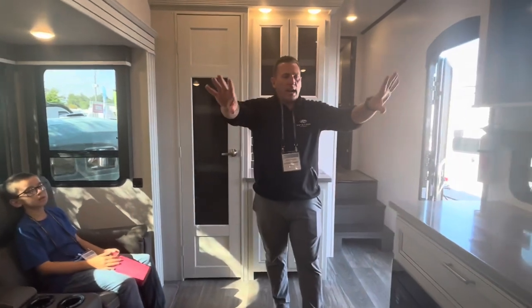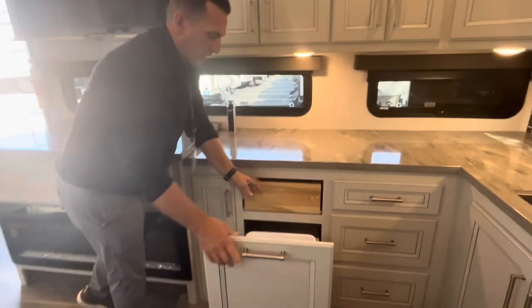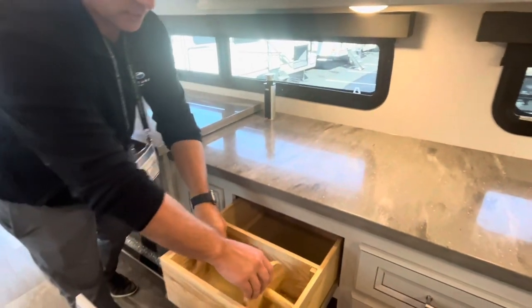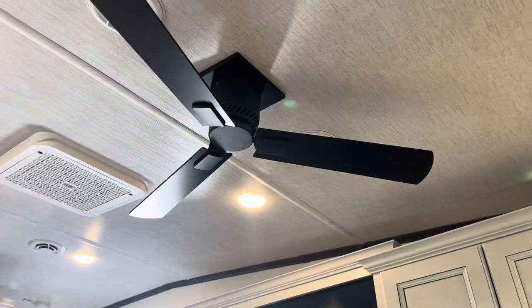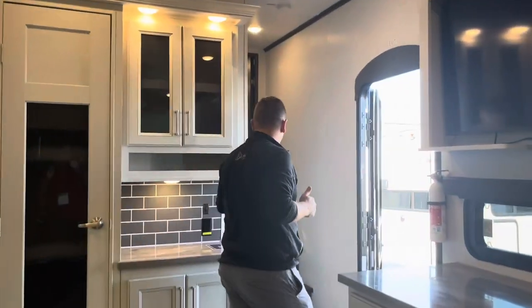There are eight overhead cabinets providing tons of cabinet space. We've incorporated a new pull-out trash can storage and a paper towel holder that tucks right out of sight. Brand new for the 2024 model year is a 12-volt ceiling fan, so if you're off the grid you can run that off battery power.